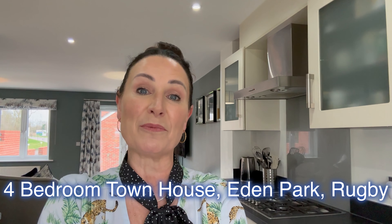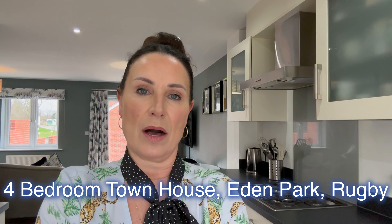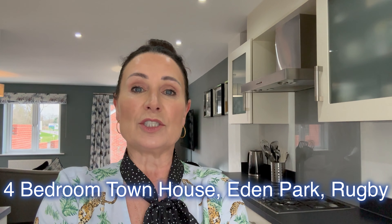Hello there, it's Lisa Curley from Guildhouse Estate Agents and today I'm at Eden Park, which is a new development just off the Leicester Road in Rugby. This is a Carla Home property and it's had one owner from new. It's a four-bedroomed, three-story, semi-detached townhouse. It's been very well maintained and beautifully decorated — stunning in fact. It has a garage, parking spaces, rear garden and it's coming on the market with me. So let's go and take a look around.